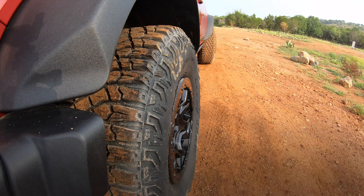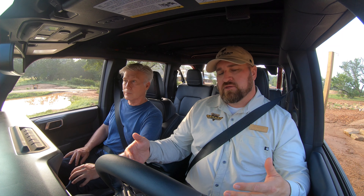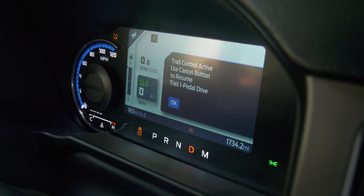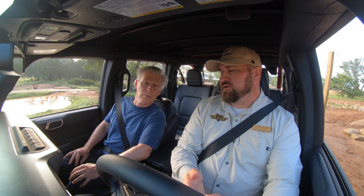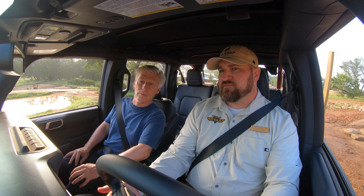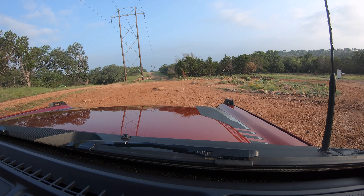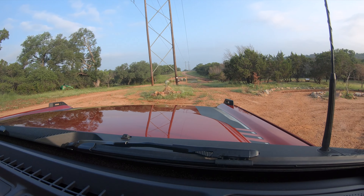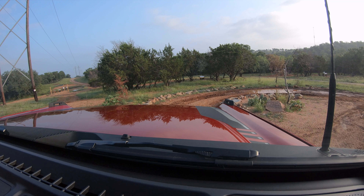The other feature that Bronco has is trail control. It's operated with the same button as one-pedal drive, but trail control is our slow-speed off-road cruise control. Using the set and minus buttons on my steering wheel, I can select a speed and the driver's screen shows 'trail control active.' Starting at one mile an hour in half-mile-an-hour increments, I can set the target speed. I'm going to set it at three and a half miles an hour — once I let my foot off the brake, the Bronco accelerates to that speed and maintains it. This is great, just like cruise control on the highway, for longer off-road distances, letting us focus on steering input.